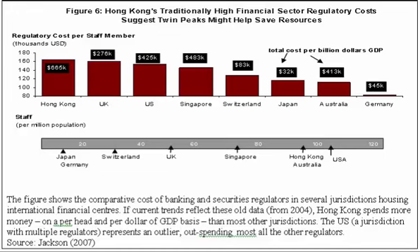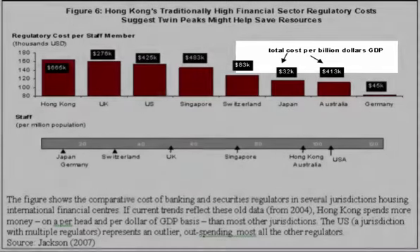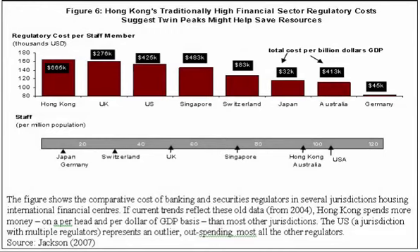Looking at the second dimension, expressed as a percent of GDP, we see that Hong Kong easily takes pole position at $665,000 per billion dollars of GDP in Hong Kong's jurisdiction.